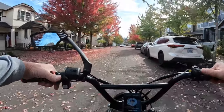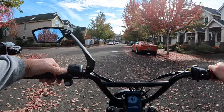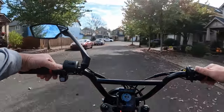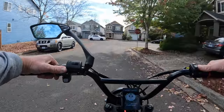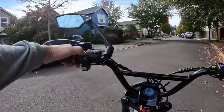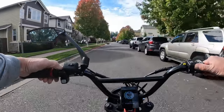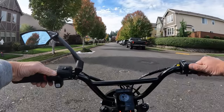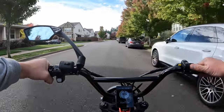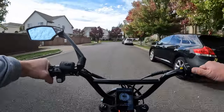Welcome back to the channel. As you can see it's fall time - look at the leaves falling and the colors on the trees. I'm going to go for a fall foliage ride right now and check out some of the colors. We're less than two weeks away from Halloween, so it's a good time to check out the foliage before the leaves all fall off the trees.